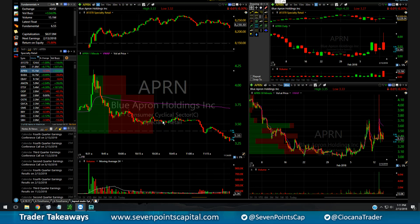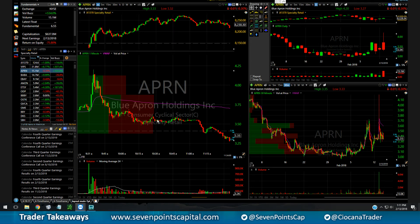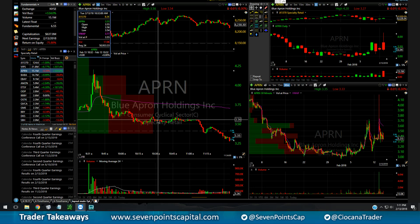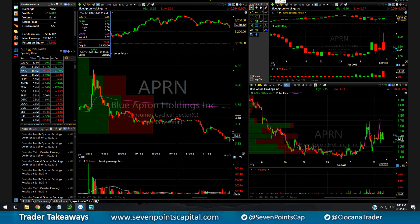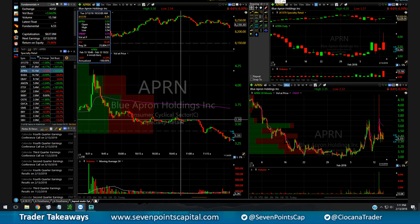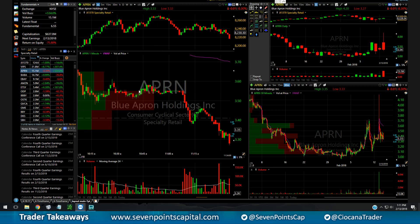I shorted it, probably half size or even less, then covered into the wash and reshorted right after this wick, covered into the wash again. Then there was a seller at 355 — he started selling right here, the stock drifted down, came back up, went through, and he sold right into all this volume and stepped right back in selling again.